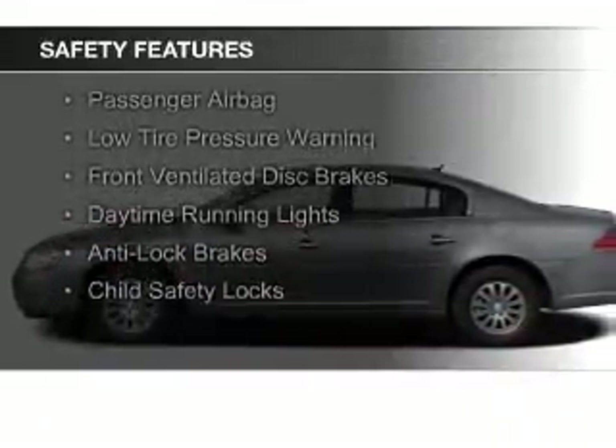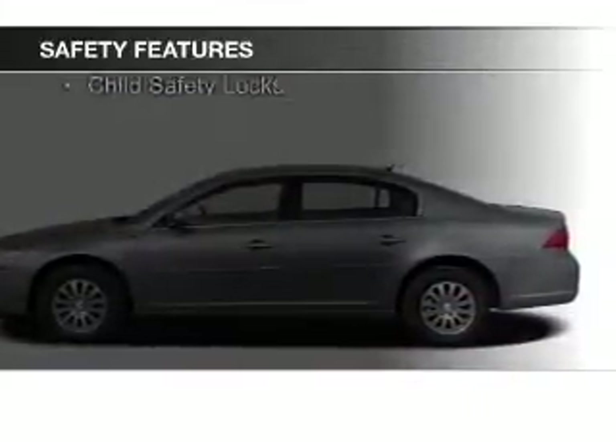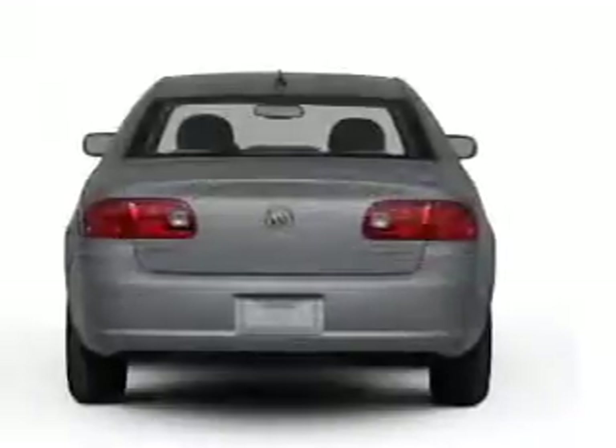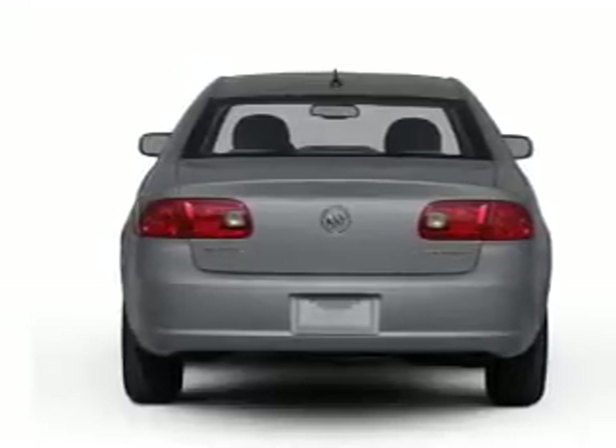Safety was made a priority with these features: curtain head airbags, side airbags, independent suspension, traction control, a passenger airbag, low tire pressure warning, front ventilated disc brakes, daytime running lights, anti-lock brakes, and child safety locks.